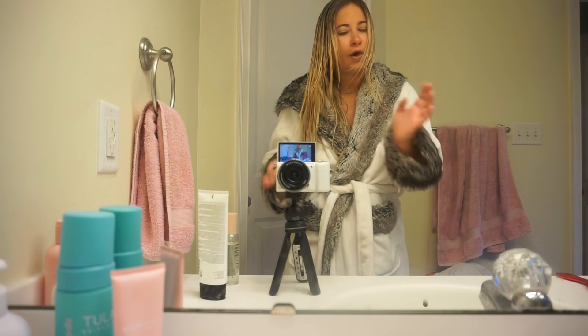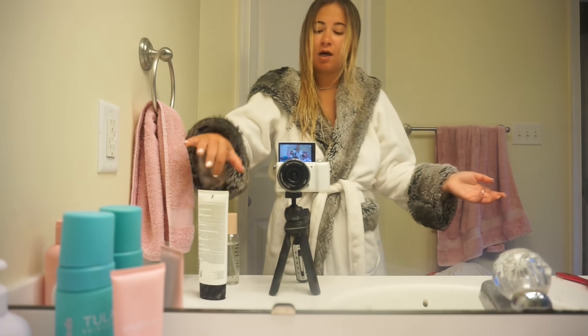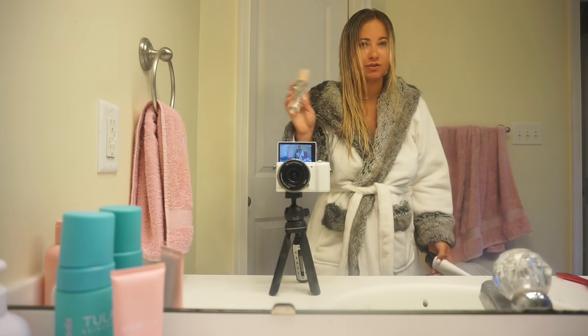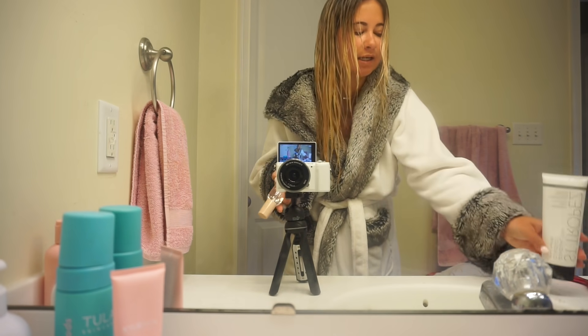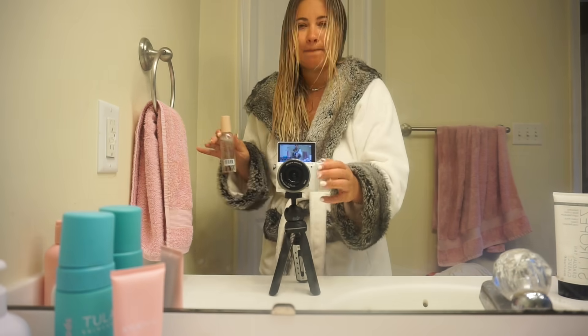Post breakfast it is time for a shower. Post shower is when I do my tanning routine. I'm not gonna go fully into detail, but if you guys are interested in seeing my full tanning routine, let me know and I'll film another vlog and go into full detail — give you my favorite products and everything.